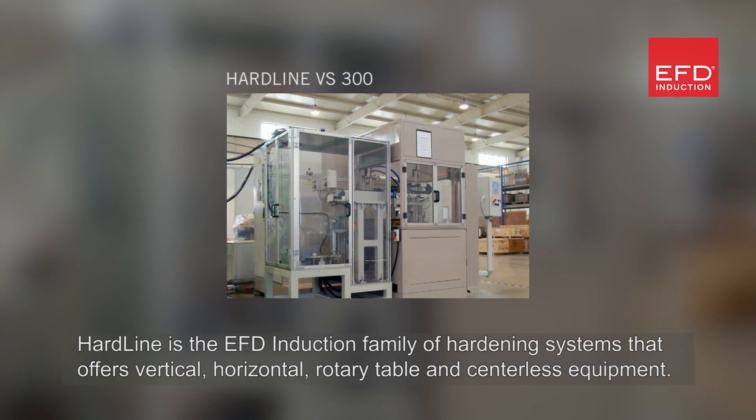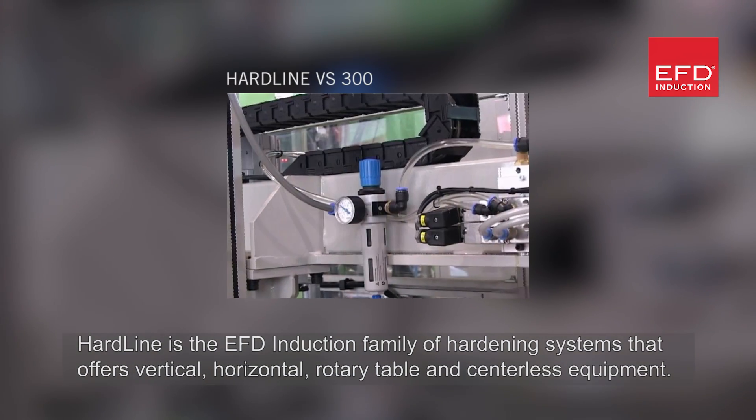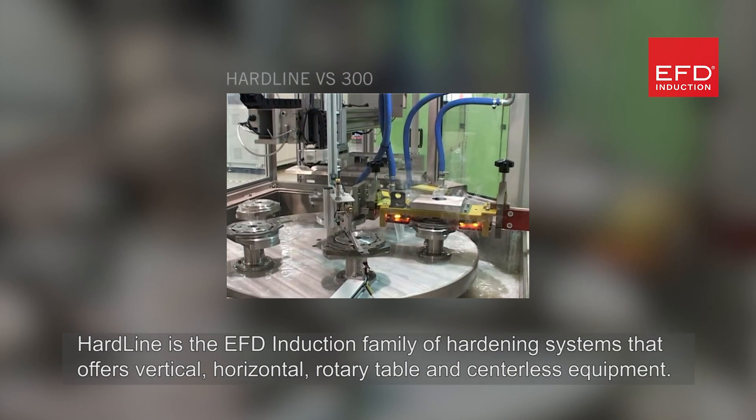Hardline is the EFD induction family of hardening systems that offers vertical, horizontal, rotary table and centreless equipment.